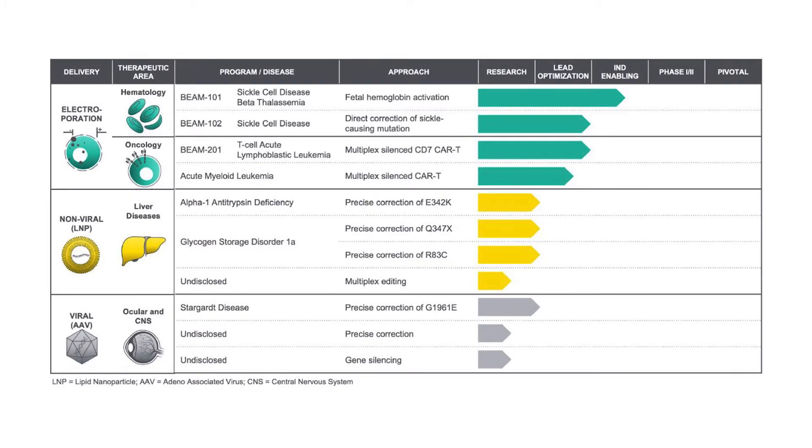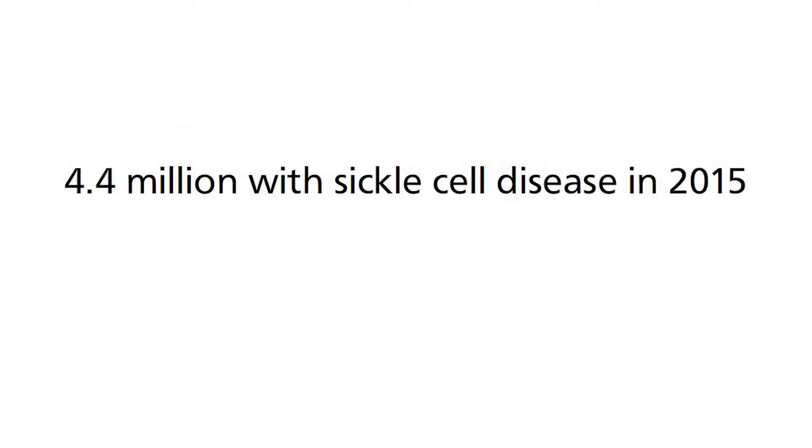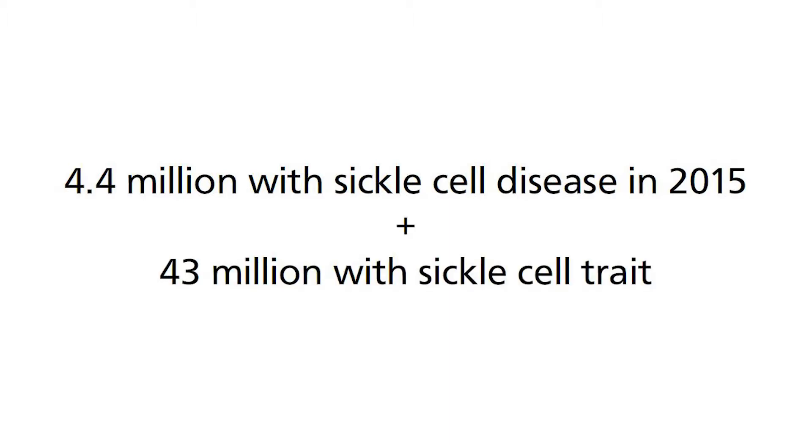The first target that Beam Therapeutics wants to tackle is sickle cell disease. Let me run through some numbers as to why this is an important one to tackle. There are 4.4 million people as of 2015 with this disease, with an additional 43 million people having a less severe form known as sickle cell trait.